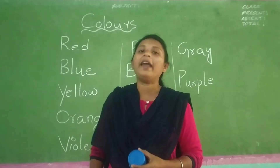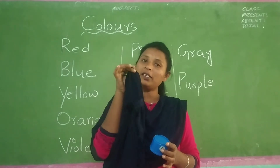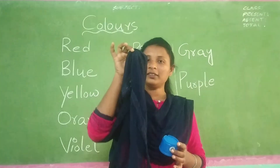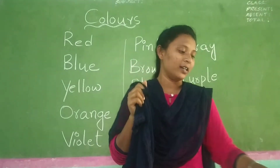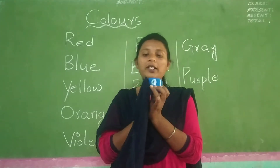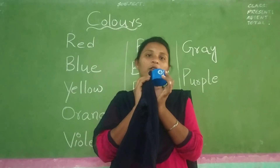And now tell me children, what is the color of my dress? See, what is that? What is this color? Indigo color. See the difference between blue and indigo.